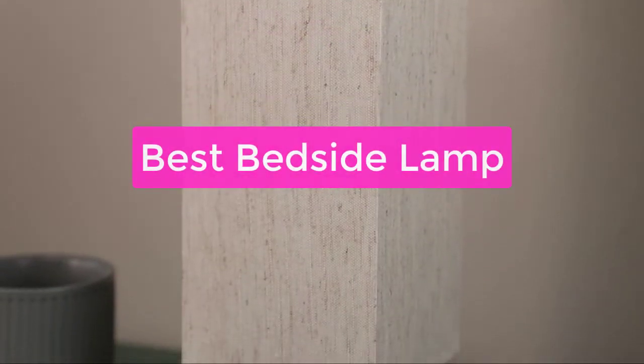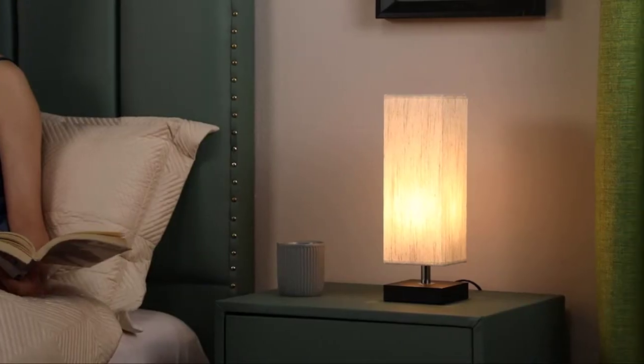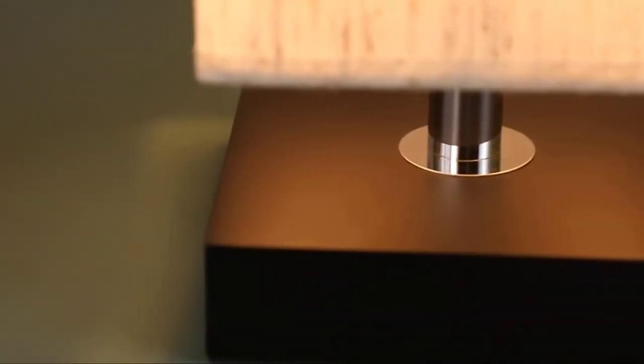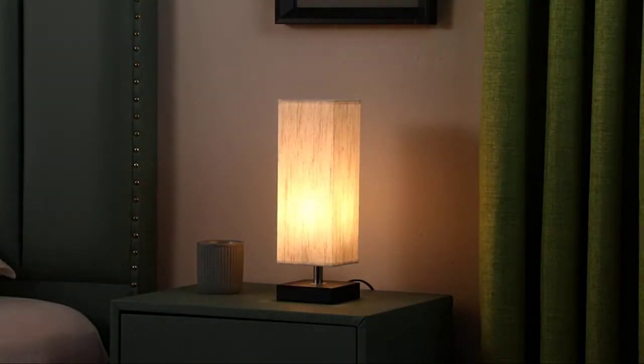Do you want a bedside lamp that will make your bed look elegant and stylish? If so, you'll want to check out these top 5 bedside lamps. They come in a variety of styles and colors, so you can find the perfect one for your bedroom. Plus, they're easy to install and can be used in any room of the house. With so many options available, it's hard to make a mistake, so let's get started with the list and see for yourself how great these lamps are.